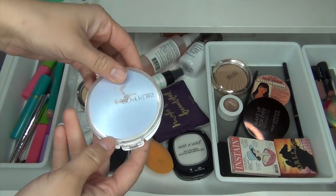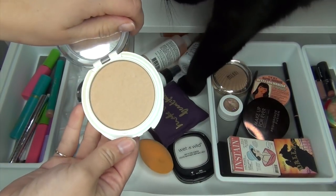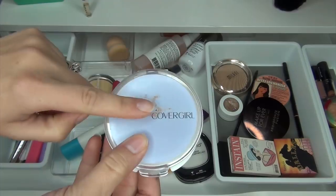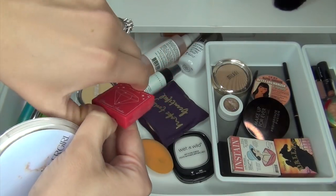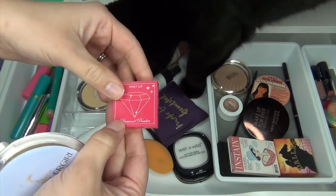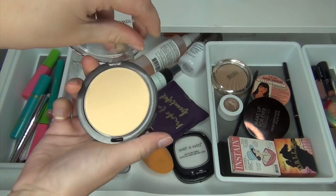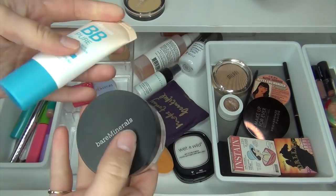I'm going to keep this Cover Girl powder in 115 — the Advanced Radiance Powder — in my collection. I've been loving it for setting my liquid foundation. I only got a couple uses out of this medium powder from Winky Lux, the Diamond Powder, so I'm going to keep that in there. I'm going to put this banana powder away from the Ulta Beauty Collection — I really did like it and I did use it, but I'm just going to put it away for now.